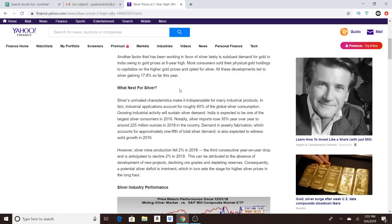What's next for silver? Silver's unrivaled characteristics make it indispensable for many industrial products. Industrial applications account for roughly 60% of global silver consumption — and that's one of the best things about silver. I think that number is actually going to grow. Solar panels alone are taking up a lot of silver, and California has reportedly passed a law requiring solar panels on new homes by 2021.